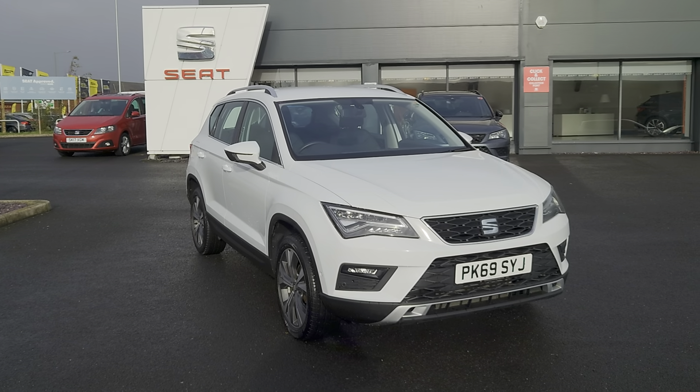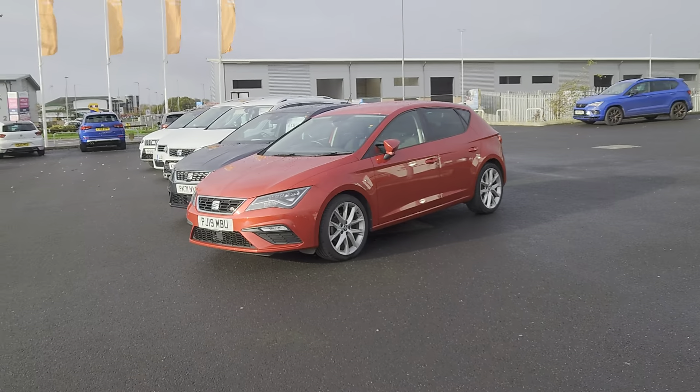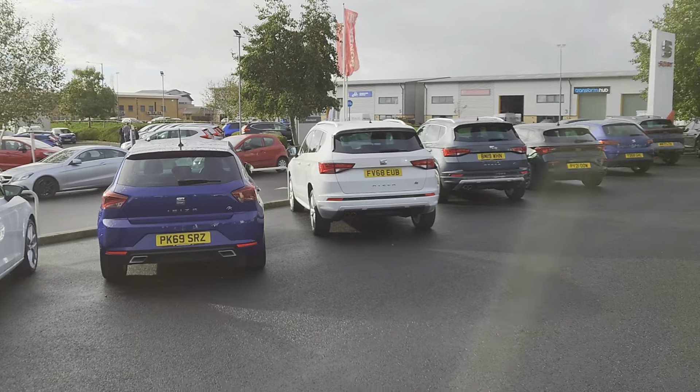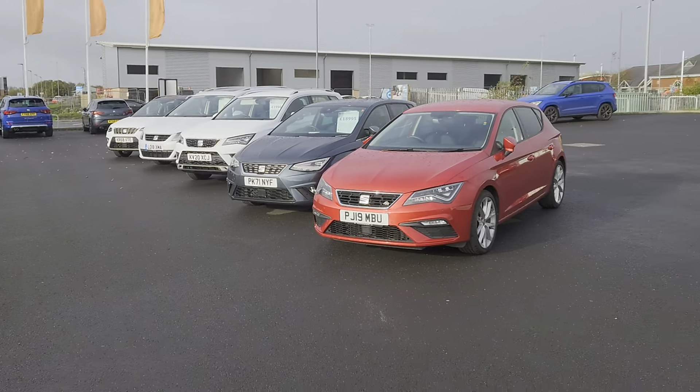Good afternoon folks and welcome to Blackpool SEAT. My name is Danny, and here we are at our site. The sun has just come back out, and as you can see there are different shapes, sizes and colours of stock for you to come and have a look at should you choose to.